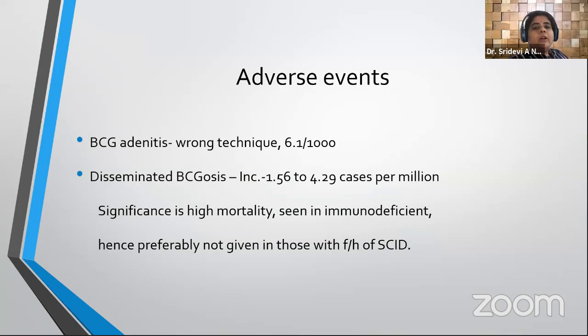Regarding adverse events with BCG, BCG adenitis is a common complication, mostly due to wrong technique — giving it subdermally or subcutaneously rather than intradermally. BCG adenitis is seen in almost 6 out of 1,000 patients injected. The most important complication is disseminated BCGosis; its incidence is low at only 1 to 4 cases per million children injected, but it carries a very high case fatality ratio and mortality.